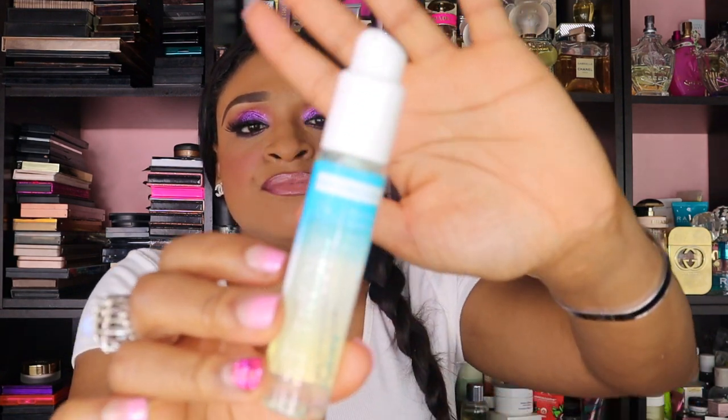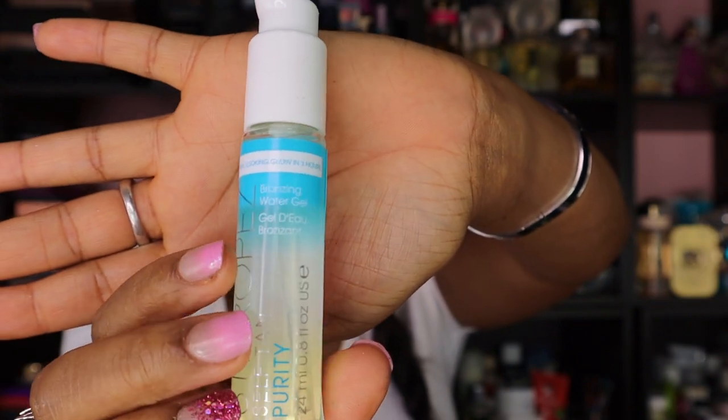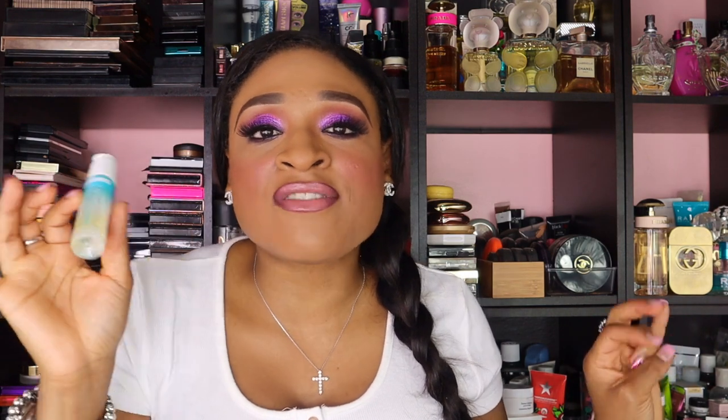The next thing I got is a Sancho Pace Self Tan Purity Bronzing Water Gel. This is definitely going to be in a giveaway because, obviously, I don't need to self-tan, so I'm going to have no purpose for this whatsoever. This is going in my box for my giveaway — so when I hit that 100 subscriber giveaway, the person who wins is going to be blessed.